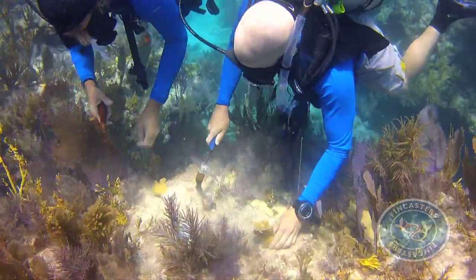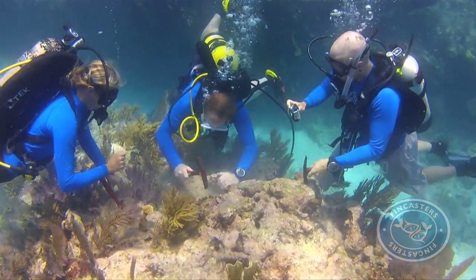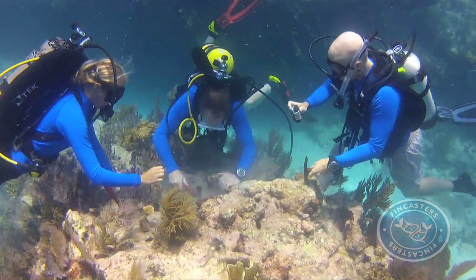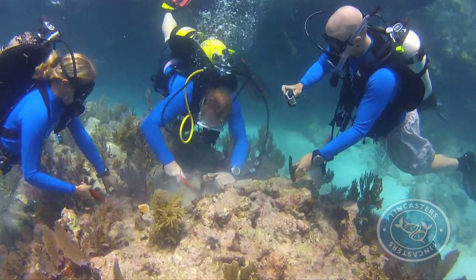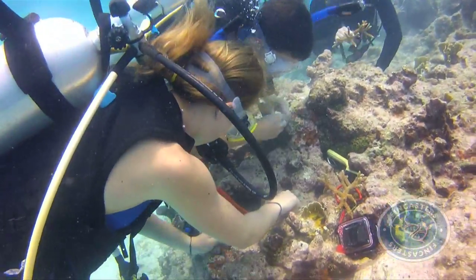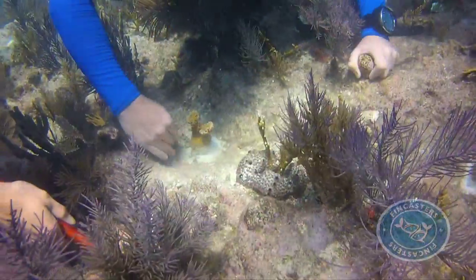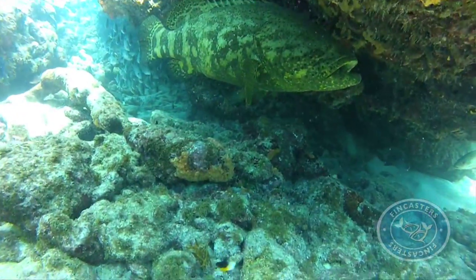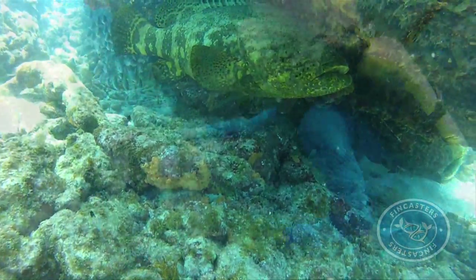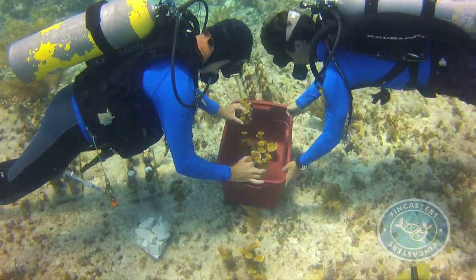Molasses Reef is popular with tourists, snorkelers, and divers because of the rich diversity just below the surface. The crews go to work, communicating with hand signals and planting the coral frags in strategic places. They will leave Molasses Reef better than they found it, with the hope that what they have done in a single day will improve the reef for decades to come.